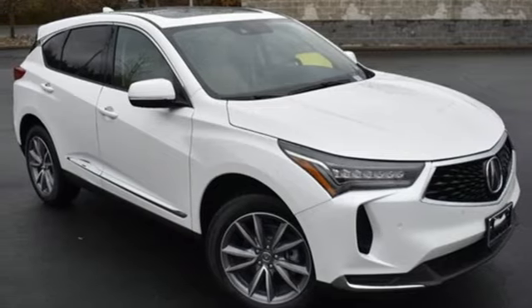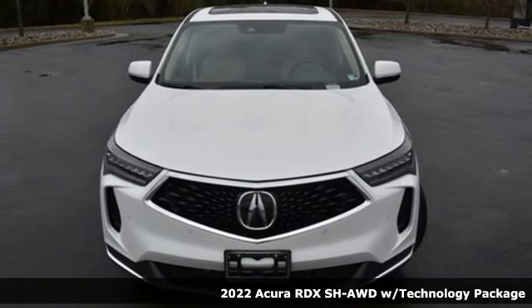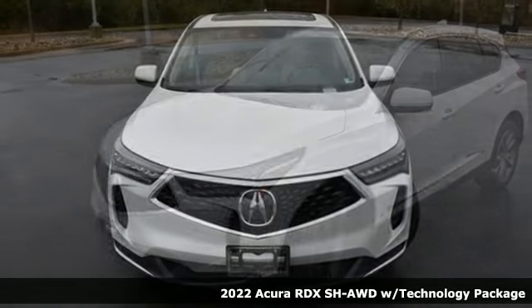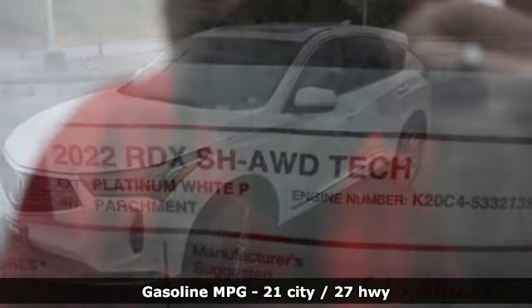It's a new 2022 Acura RDX. It connects you and the road and is the benchmark in the premium SUV class. A great vehicle is comprised of great features like these.